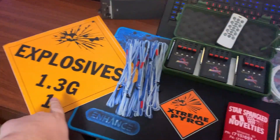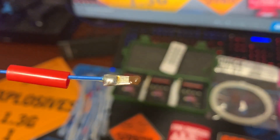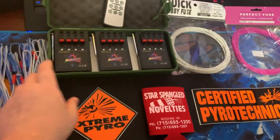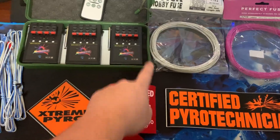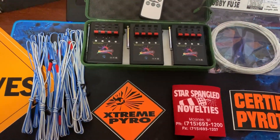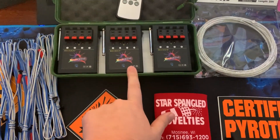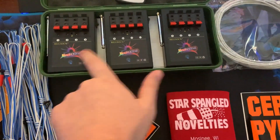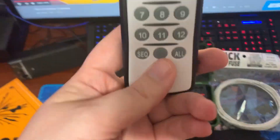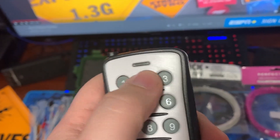You'll get the Explosives 12x12 placard, you'll get 13 of the MJG igniters — you can see the little match head on there — so you'll have enough to fire every one of these cues plus one extra, just in case you want to test it out or check the distance you plan on shooting. We have the Chinese firing system: three modules, 12 cues in total. It has a new remote this year with sequential and all-fire buttons, or you can still do the traditional one-after-another.